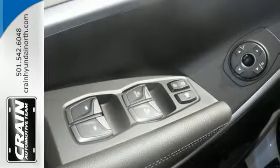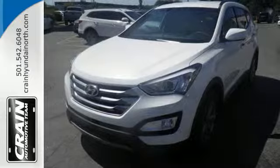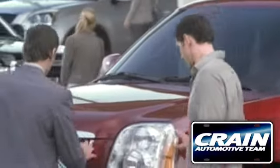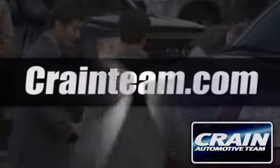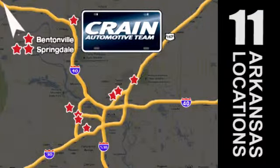Your family deserves the best. Get behind the wheel of this Santa Fe Sport today. Visit us anytime at crane-team.com. Go! The crane team's got them! crane-team.com!